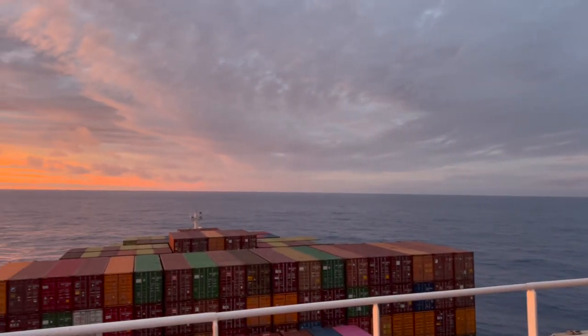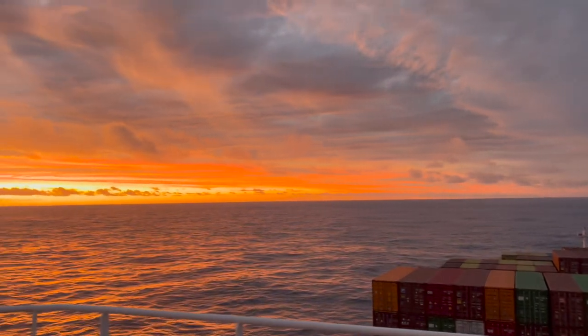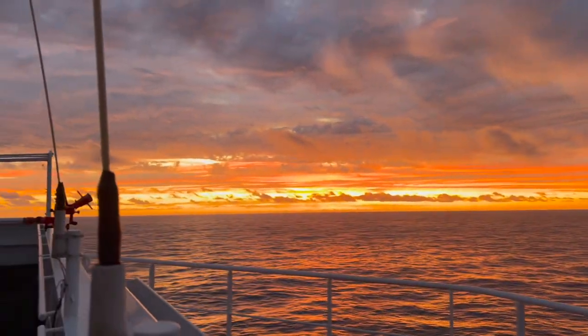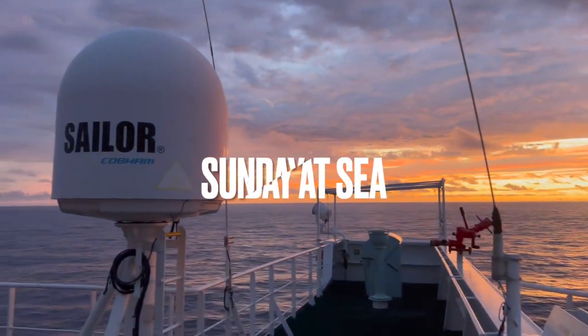Hey guys, how's it going? I hope you're fine and everything's good. I am a third officer on a big, very large container ship, and today in this video I am going to show you what a Sunday at sea looks like.